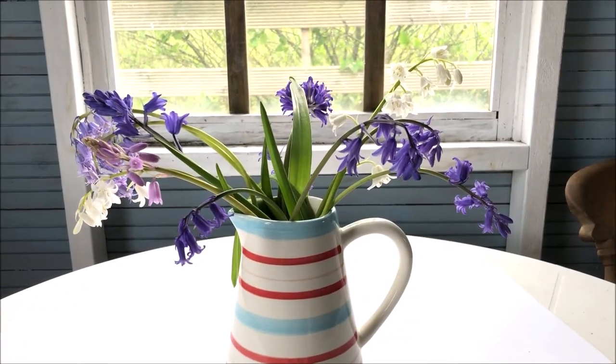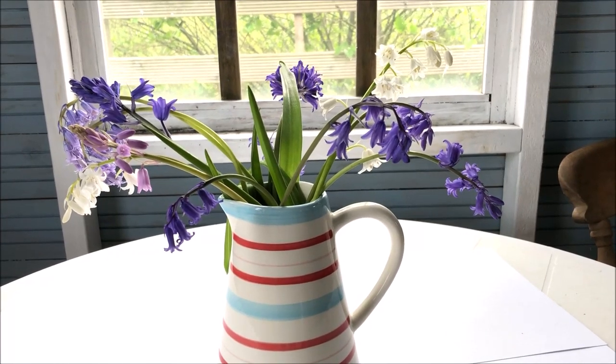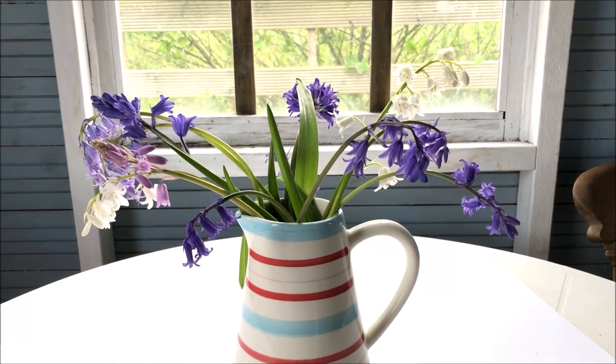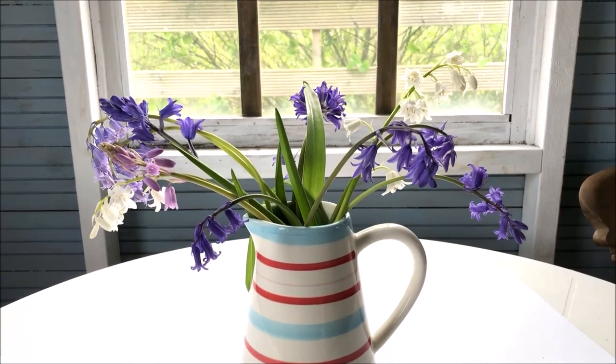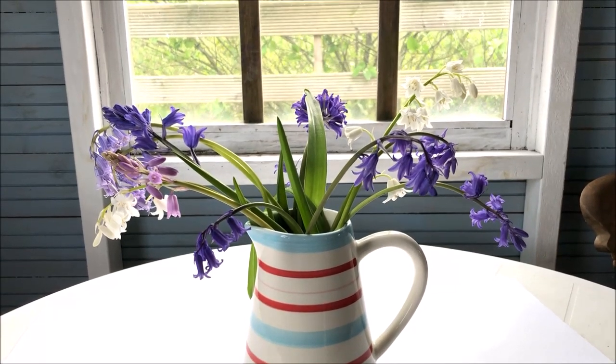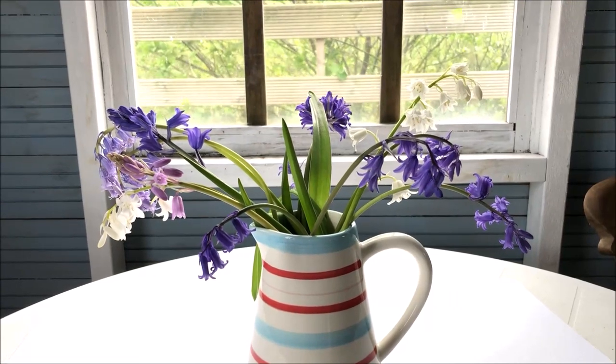Just to confuse things a little bit further, there's also a Scottish bluebell, but this flowers a lot later in the year, usually in July and August, and is not actually a member of the Hyacinth family — it is a Campanula, Campanula rotundifolia.